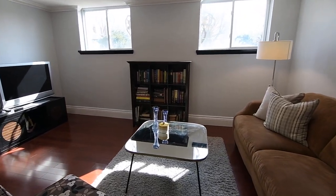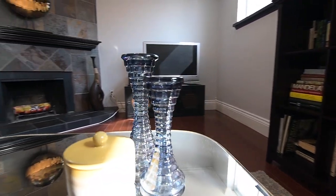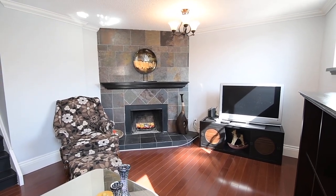The lower level family room has two oversized above-grade windows with south-facing exposures, crown moldings, and the additional warmth of a wood-burning fireplace surrounded by floor-to-ceiling tile.